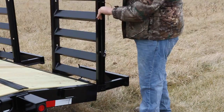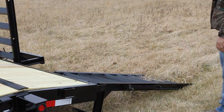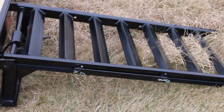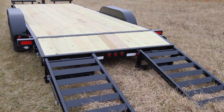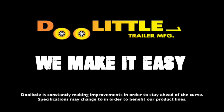Our heavy-duty flip-up ramps are 26 inches wide with spring assist, and include fabricated quarter-inch main rails and hideaway gate arms. Doolittle Trailers — we make it easy.